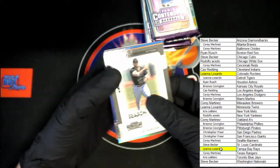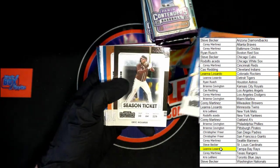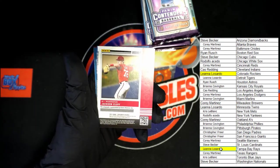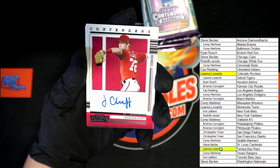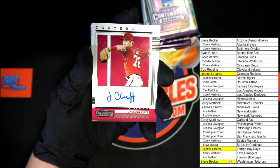Next pack, here we go — Moncada, Mancini, Bauer, Turner, Baez, Hosmer, Longoria, Bauschette, Marte, Goldschmidt blue. And for Washington Nationals going to Steve B — Jackson Clough auto. As we said, going to Washington.